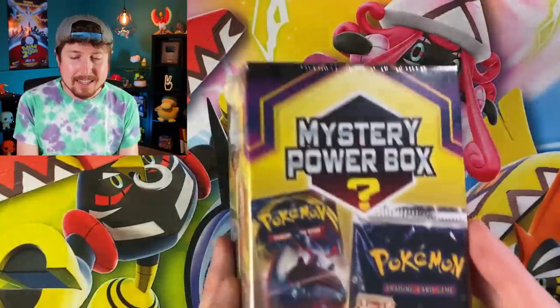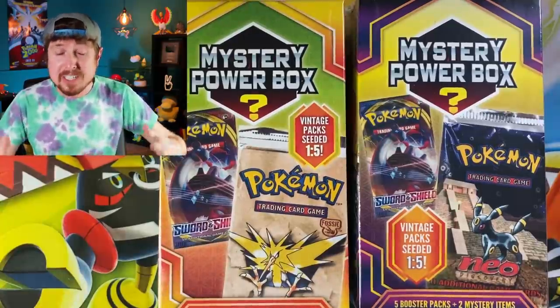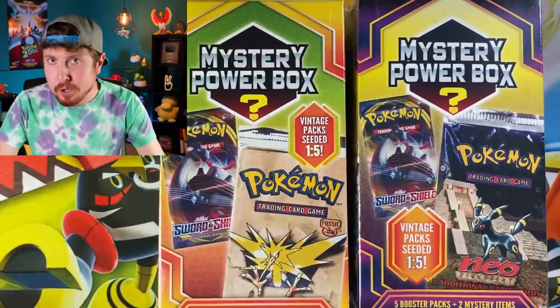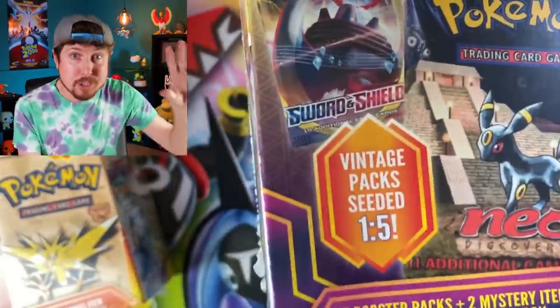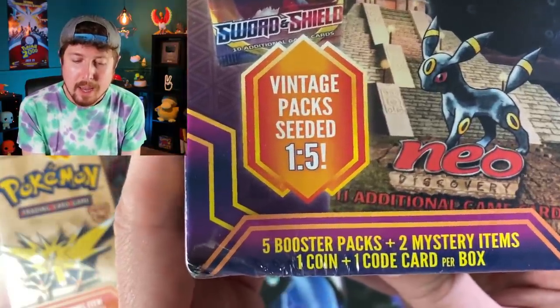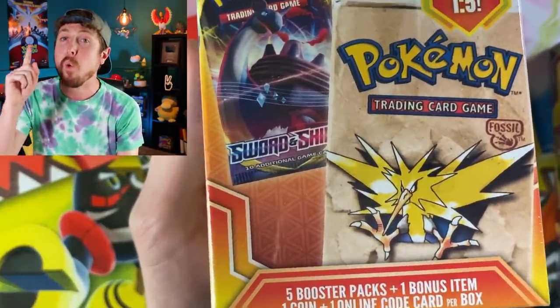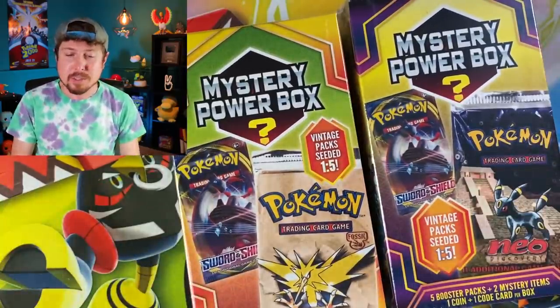Now if you remember earlier this year they released a Pokemon mystery power box almost exactly the same as the one you can currently find in stores. Both retail for $25. There is a one in five chance a box will have a vintage Pokemon pack inside. I say vintage because it's a term that gets thrown around - vintage is really supposed to mean 20 years or older, but everybody has their own interpretation and that's perfectly okay.